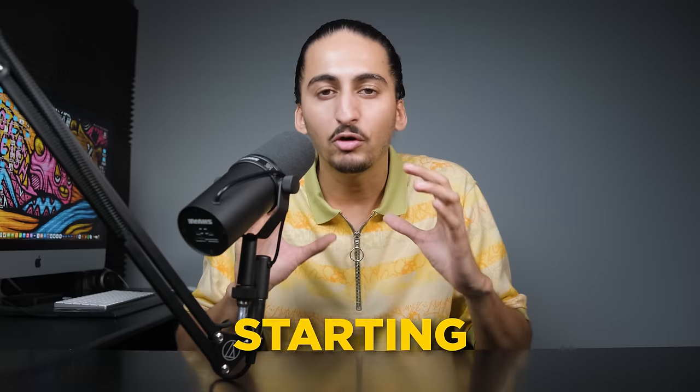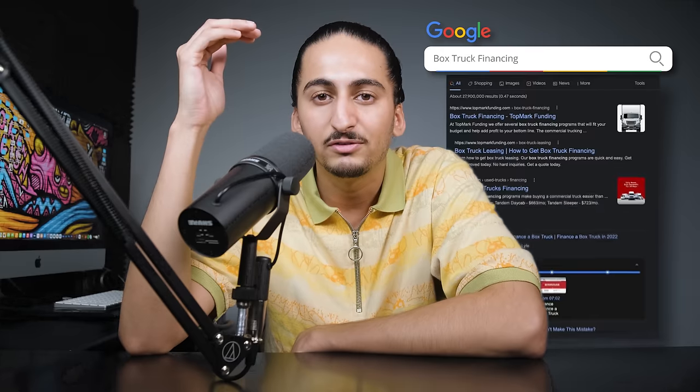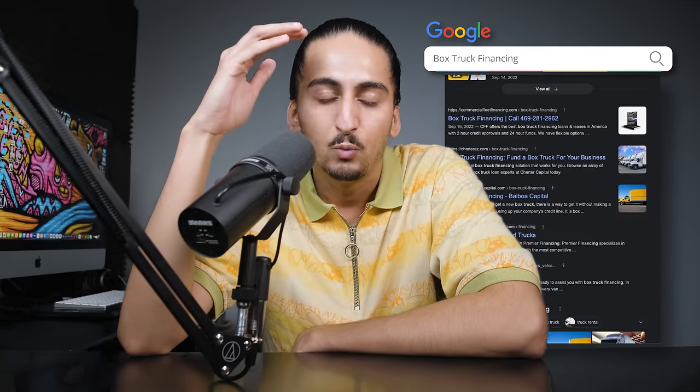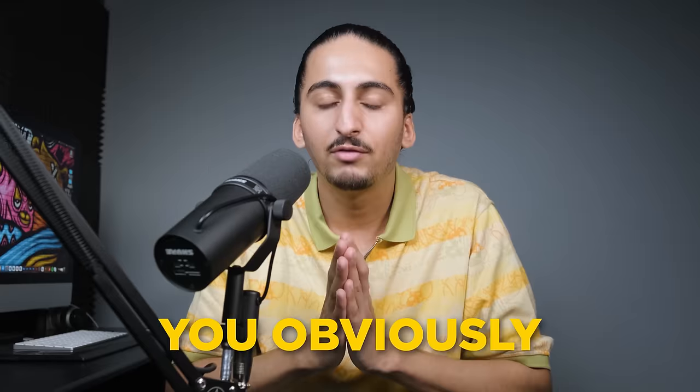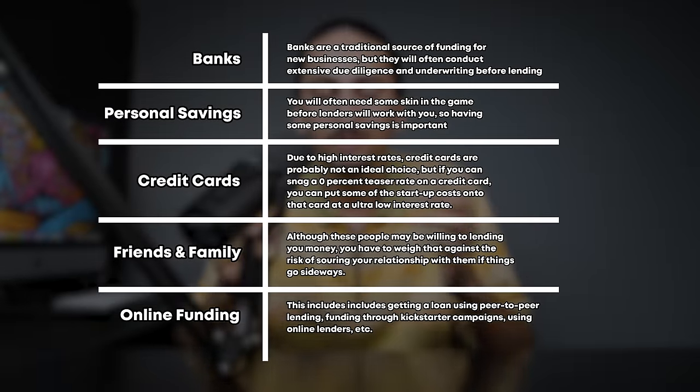The last step in setting up your business is getting funding. Starting a box truck business can be very expensive, especially if you plan on buying a box truck. There are a lot of financing options available — just Google 'box truck financing' and you'll see a ton of options pop up. We also talked about how renting and leasing will help keep your initial costs down, but in the long run it's going to cost you a lot more money than just buying. If you're careful about your expenses at the beginning, you can potentially get started for less than $5,000 if you don't buy your truck, and for less than $10,000 if you do buy your truck.